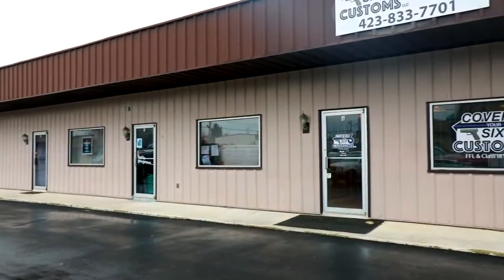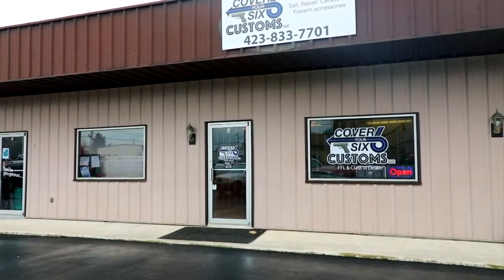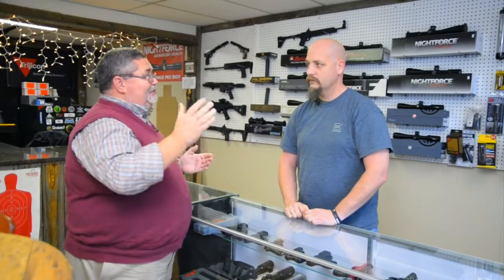Today we're here at Cover Your Six Customs, off of Wayfield Drive in Johnson City, and I'm joined by owner JC Harrison. JC, thanks for having us out today. Thanks for coming. Let's talk about your business — it's a very unique business. How do you describe Cover Your Six to folks when you talk to them outside of the area?